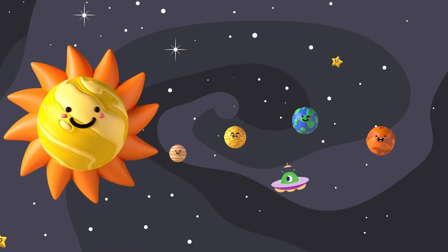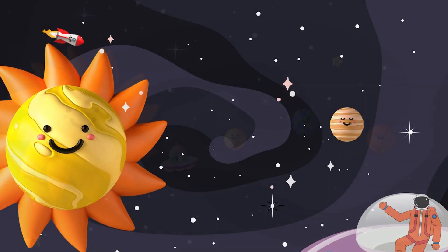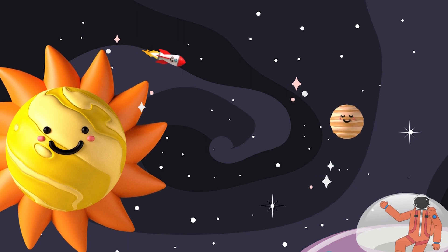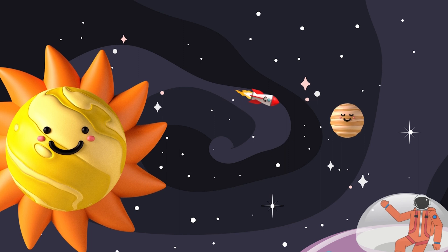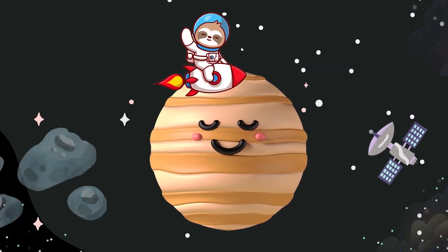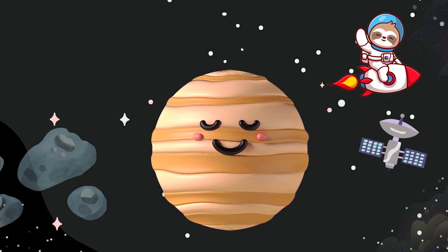Now, hop on our spaceship as we visit the first planet on our journey — Mercury. It is the smallest planet, and it's really, really hot, as it is super close to the sun. There is another specialty: here days are longer than a year, so you have more time to play.